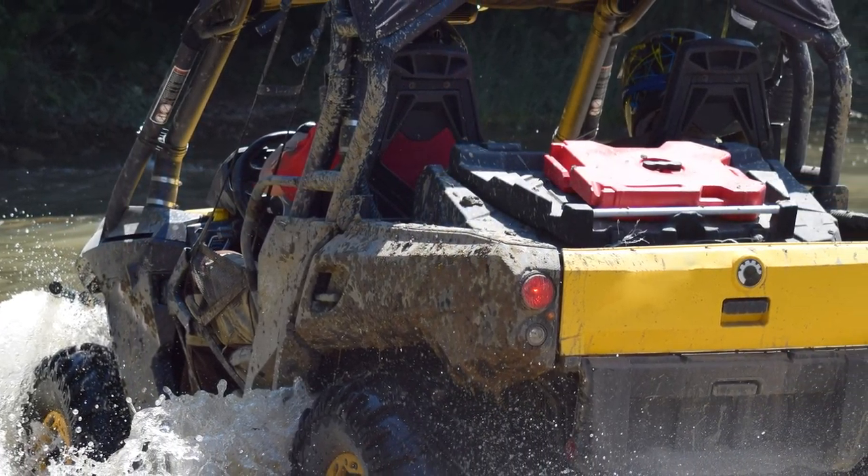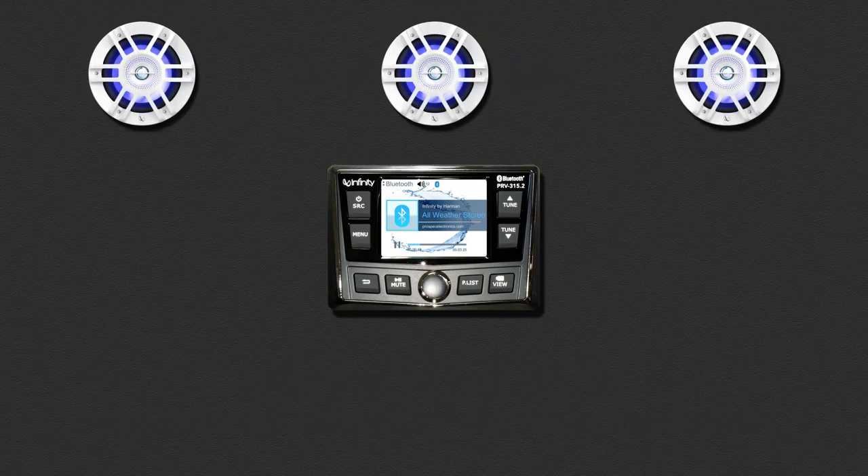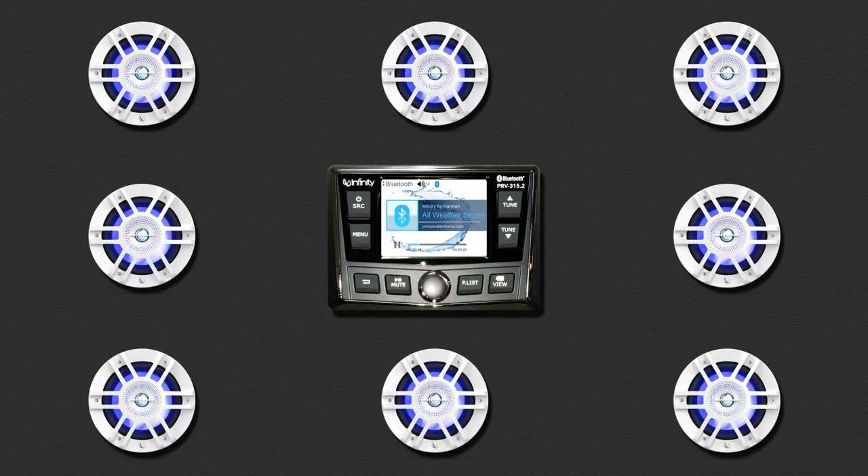This is a great feature for side-by-side enthusiasts too. Another awesome feature of this stereo is that it's 2 ohms stable. This provides the ability to wire a total of 8 speakers in parallel directly to the receiver without having to purchase a separate amplifier.